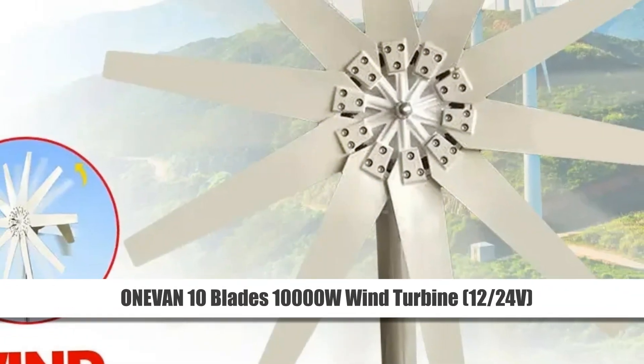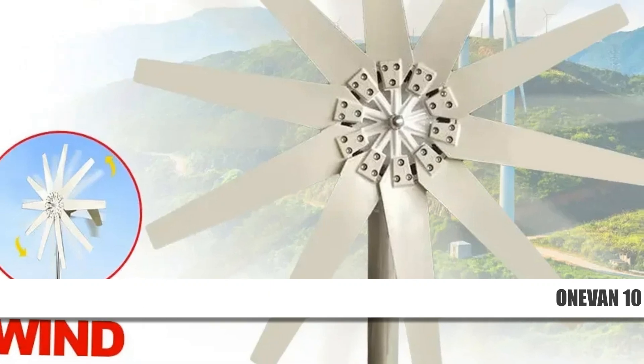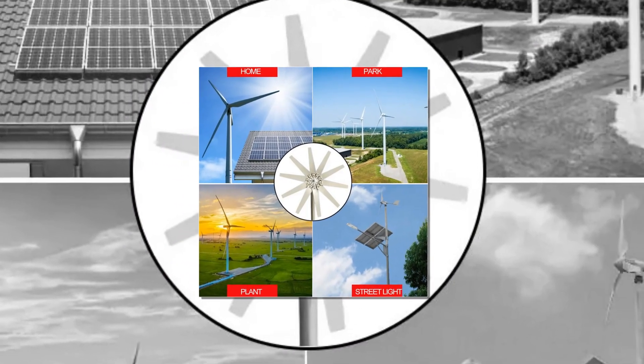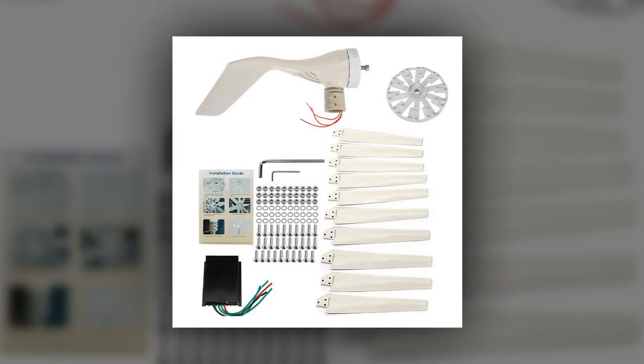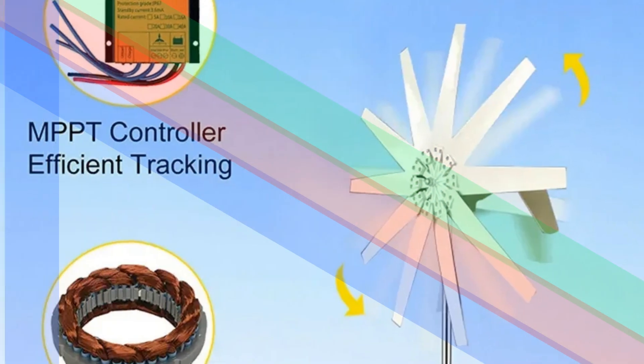Number 4: 1vin10 Blades 10,000W Wind Turbine, 24V. Experience cutting-edge wind energy technology with this 10,000W Wind Turbine. Designed for both home and factory use, its 10-blade configuration maximizes efficiency while keeping noise levels low.